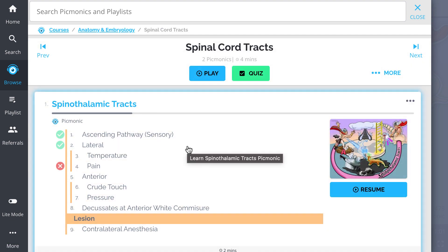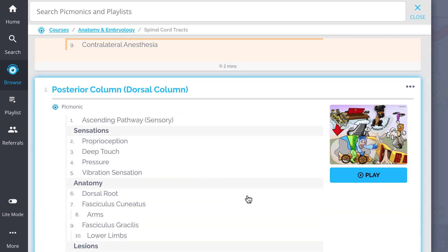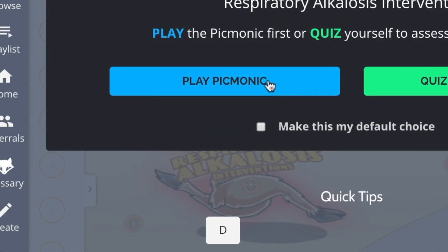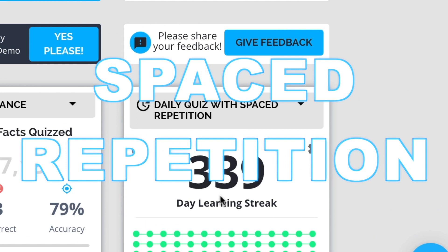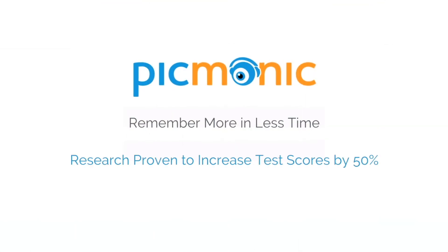Everything from spinothalamic tracts, posterior column, and so much more, so you can lock down on everything you need to know forever. Play, quiz, and spaced repetition — efficient, effective, and research proven to increase exam scores.